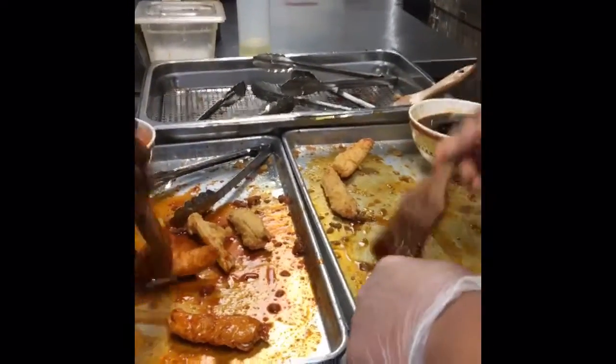You have two kinds of glazes: hot and spicy, and soy garlic. Is one more popular than the other? Soy garlic is pretty popular, but there are enthusiasts who want to try something really spicy and we have that sauce here. You can even option to do half and half, which is what I did. That's a very popular option too, so they can taste them both.